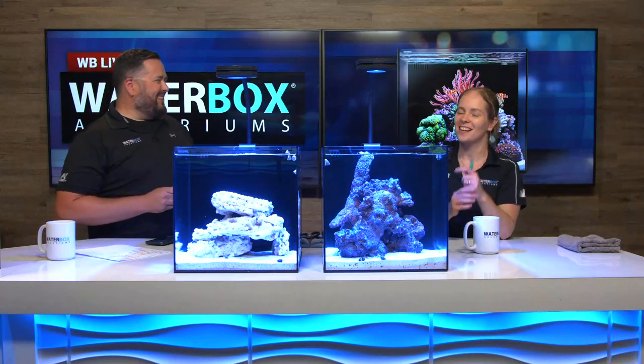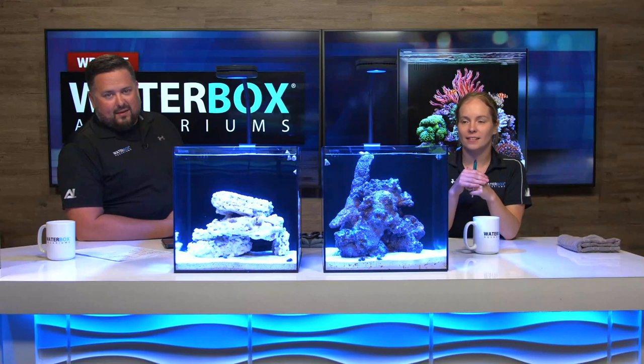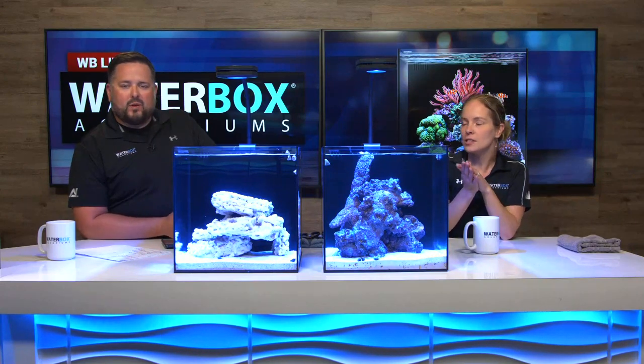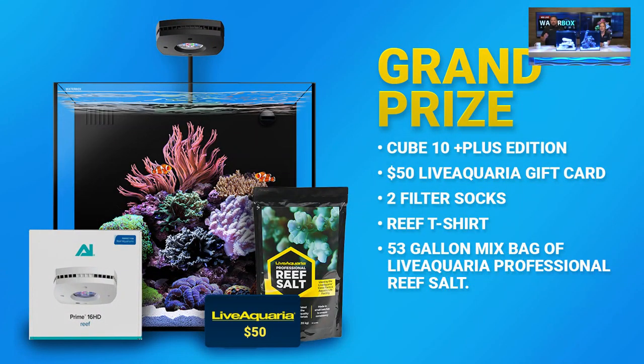We have a sponsor for this week's show — we're adding on to the grand prize. Our sponsor is Live Aquaria. They're the ones that sent us the fish and coral, and they've been extremely generous in adding to the grand prize. Not only are we giving away the Cube 10 Plus edition, but Live Aquaria threw in a $50 gift card to their store. We're also giving the two filter socks, the Reef T-shirt, and a 53-gallon mix of the Live Aquaria Professional Reef Salt. We really appreciate them doing that for us.